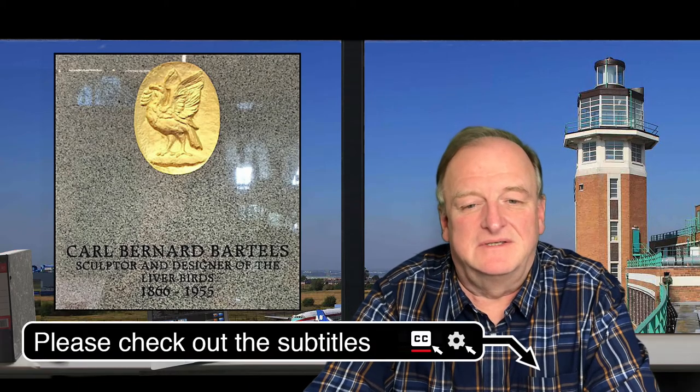In honour of Carl Bernard Bartels, I've also produced a German version of this video. So it's time to make our way into Liverpool city centre and take a look at this remarkable building.